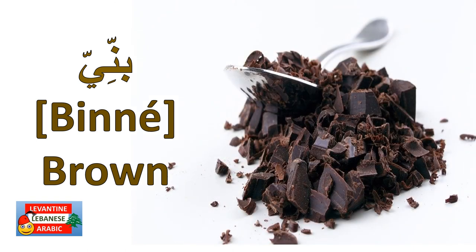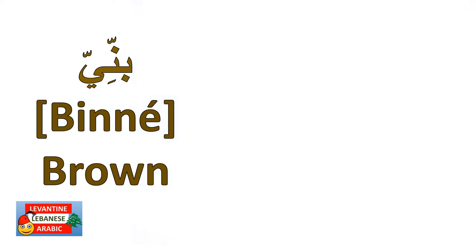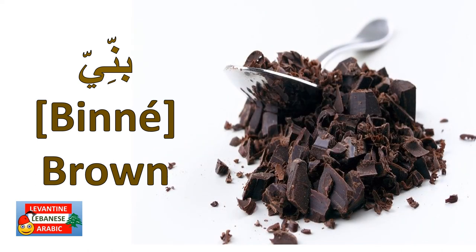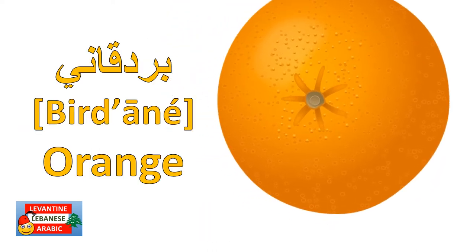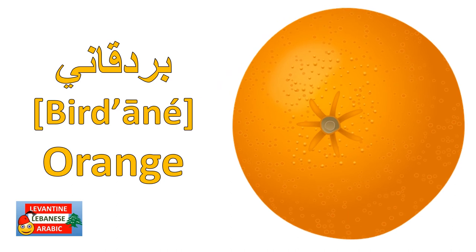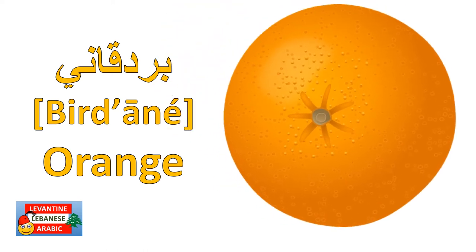Continuing with the colors: بني (brown), بنفسج (purple), بردقاني (orange).